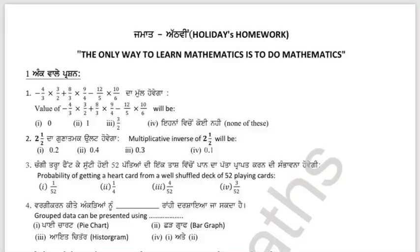Hello everyone! Welcome to Tutor for Maths. This video is for 8th class students. This is a holiday homework for Mathematics.